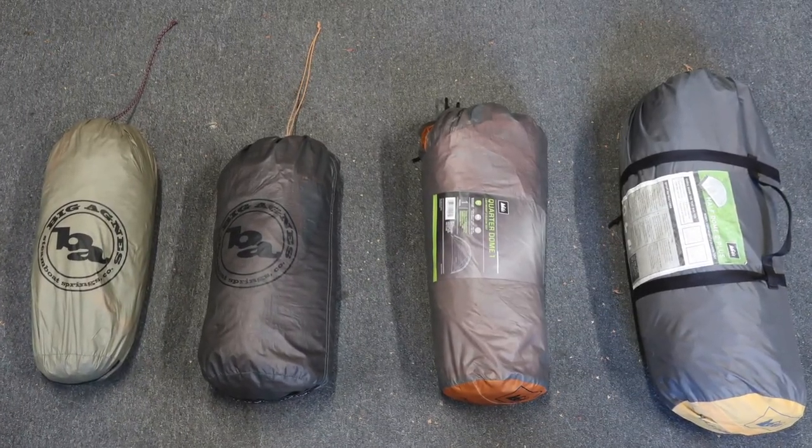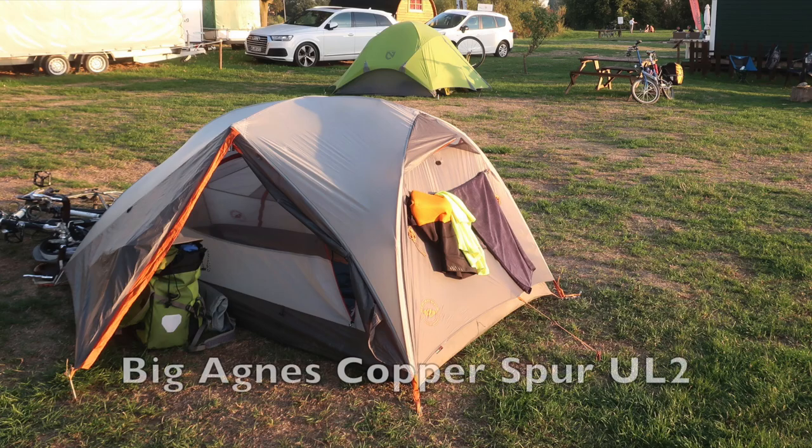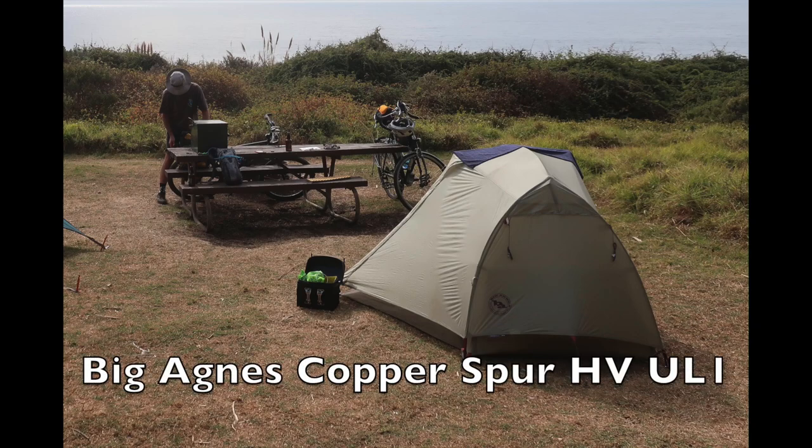Hey kids, Graham here. In this video I'm going to be reviewing four lightweight tents that I've been using over the past few years. Two are made by REI and two are made by Big Agnes. I won't get into any detail on setup — they're fairly simple to use. The point is Big Agnes tents are expensive compared to REI tents, and it's good to know what you're getting when you pay that extra money. So I'm hoping to answer that question for you.